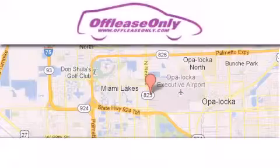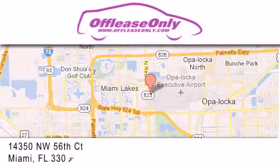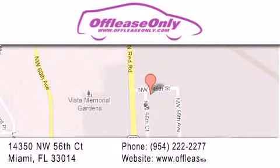Off Lease Only Miami is located at Northwest 145th, just east off 57th Avenue, south of 826 and north of Kritigny. We apologize for some navigation systems not recognizing our address — please call us if you get lost. We'll see you next time.